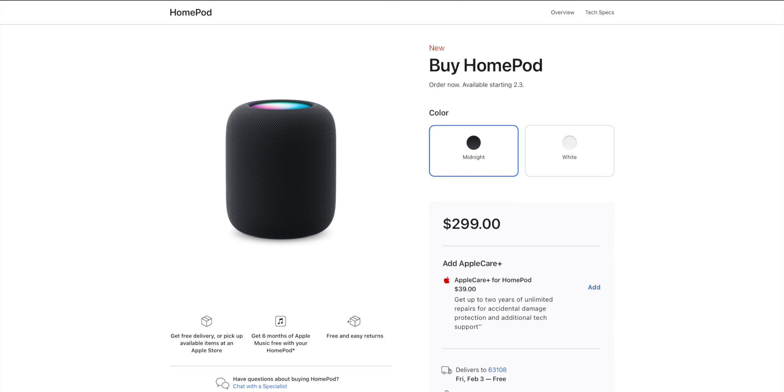Regardless, orders for the new HomePod are open right now and it ships on February 3rd, just a couple of days after the new MacBook Pro and new Mac Mini. And that's not all Apple dropped.